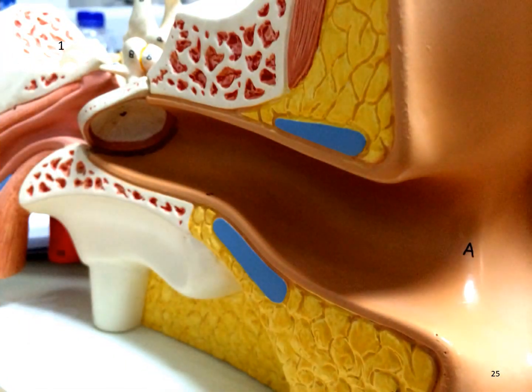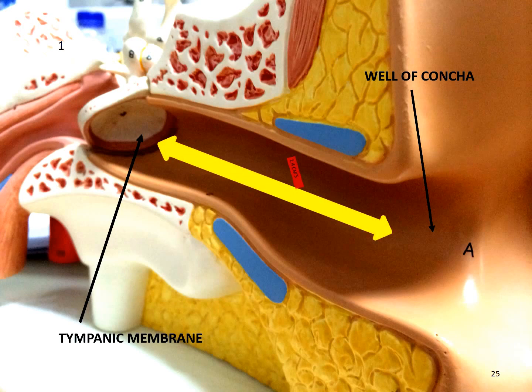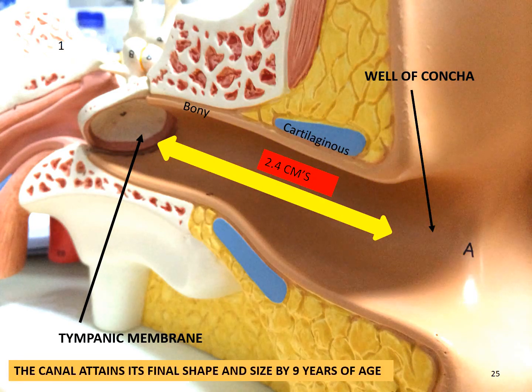The canal continues to grow until about the age of 9 years, by which time it is fully developed and extends from the wall of the concha to the tympanic membrane. It is 2.4 cm in length and consists of a bony part and a cartilaginous part. The bony part forms the inner or medial two thirds, whilst the cartilaginous part forms the outer or lateral one third.